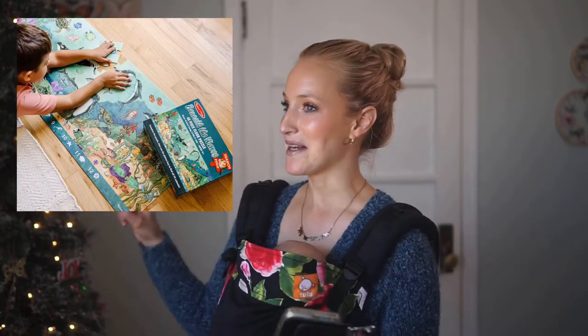A favorite puzzle of ours that my kiddos keep returning to is the Melissa and Doug Search and Find 'Beneath the Waves' floor puzzle. My kindergartner especially loves it — it's fairly challenging because the pieces are shaped differently, and after it's built it functions as a search-and-find activity too, which is a really fun twist on a typical floor puzzle. My kids love anything search-and-find.